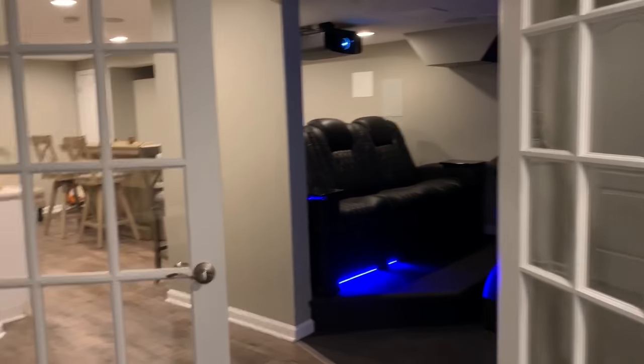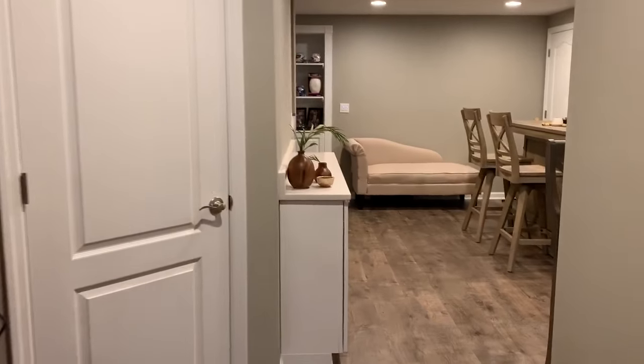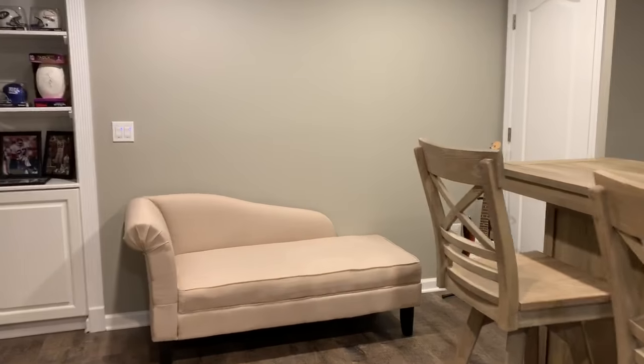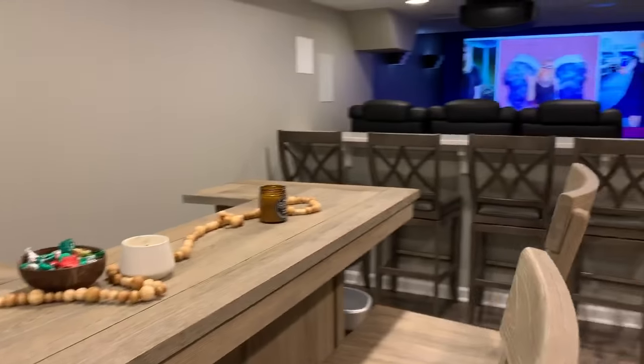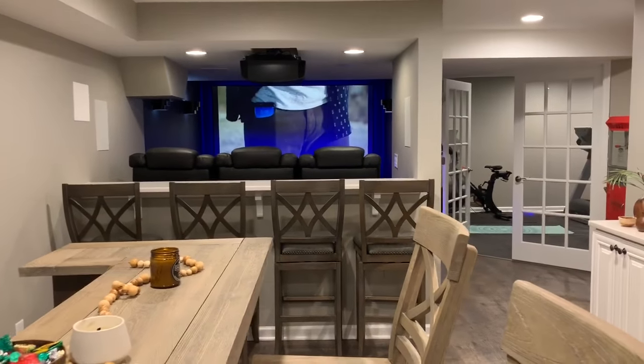As you exit here you can see it's a really nice open floor plan. We accomplished a lot in a little bit of area, so it really worked out well. There you go — another custom finished basement.